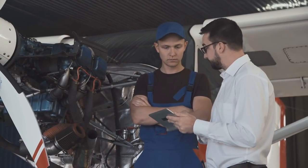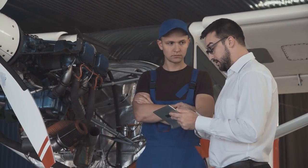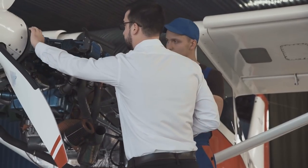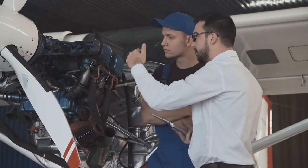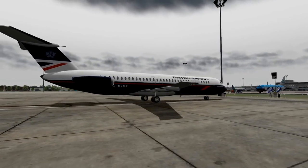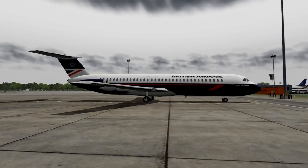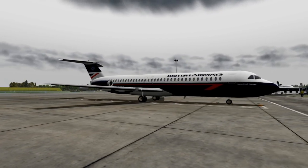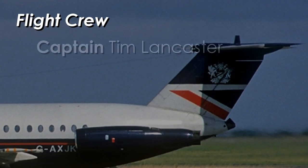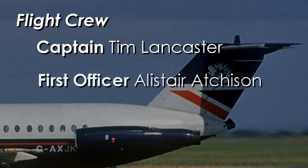At the end of their shift, the maintenance manager signed off on the job and the aircraft waited in the hangar for a whole day before making its way back to the apron to take on passengers for Flight 5390 on Sunday, June 10th. 87 passengers and crew boarded Flight 5390, their destination Malaga on the south coast of Spain. Captain Tim Lancaster and First Officer Alistair Atchison were piloting the BAC 111 on this two-and-a-half-hour flight, with a combined total of over 17,000 flight hours.